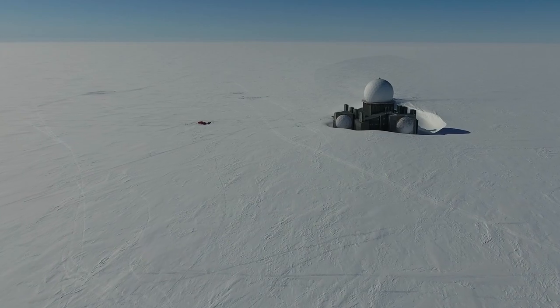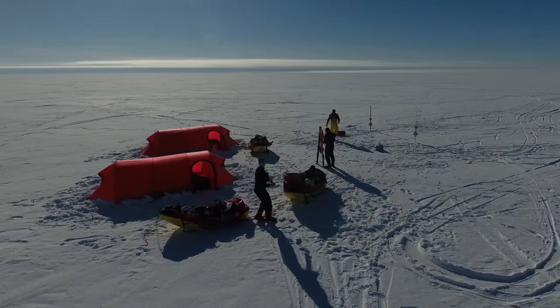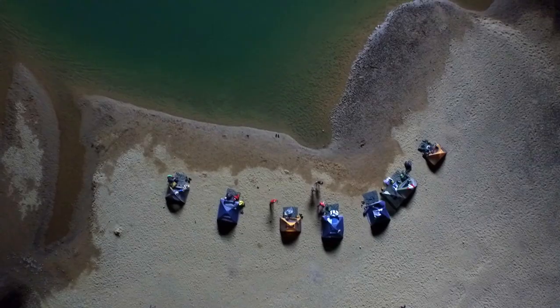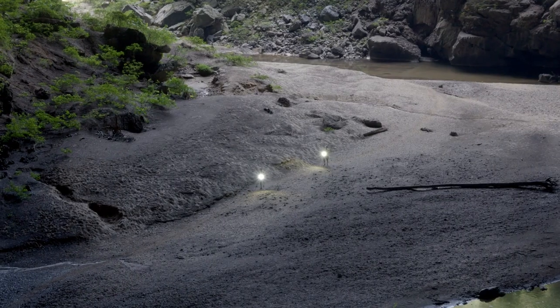By their very nature, these camps are designed to leave no trace, especially when contrasted with the infrastructure required for a hotel operation. Not only do they have minimal impact on the environment, but we've also used biofuel cells and solar panels in a wide range of our camps.